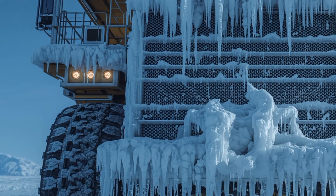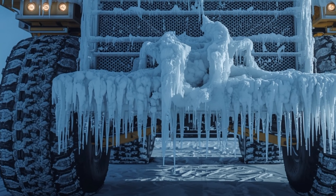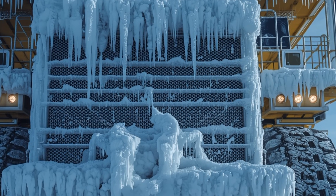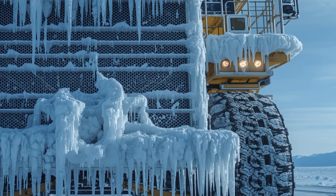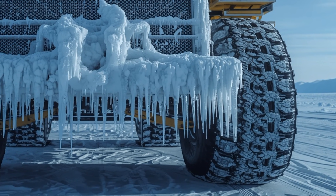This is the kind of machine you'd find in mega-scale mining operations or massive construction projects, moving earth, rock, and materials on a scale most of us only see in documentaries. These machines are built for heat, dust, torque, and endless horsepower — but they are absolutely not built for minus 80 degrees Celsius.